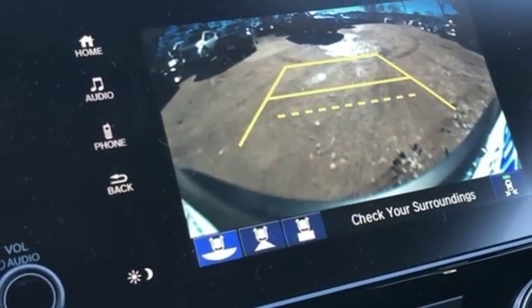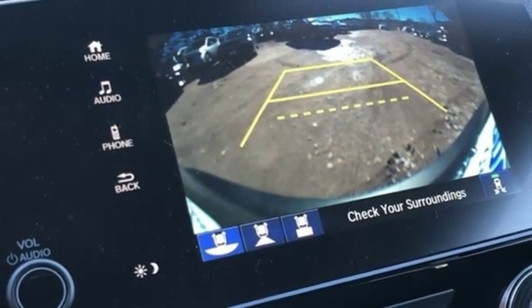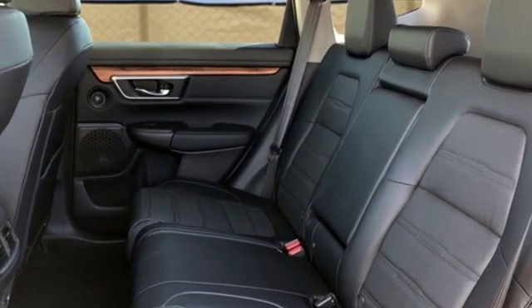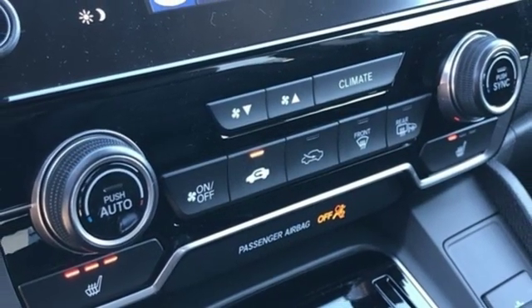Doors and push button start proximity key. External memory control. Power sliding and tilting sunroof. Remote engine start. And power heated mirrors.